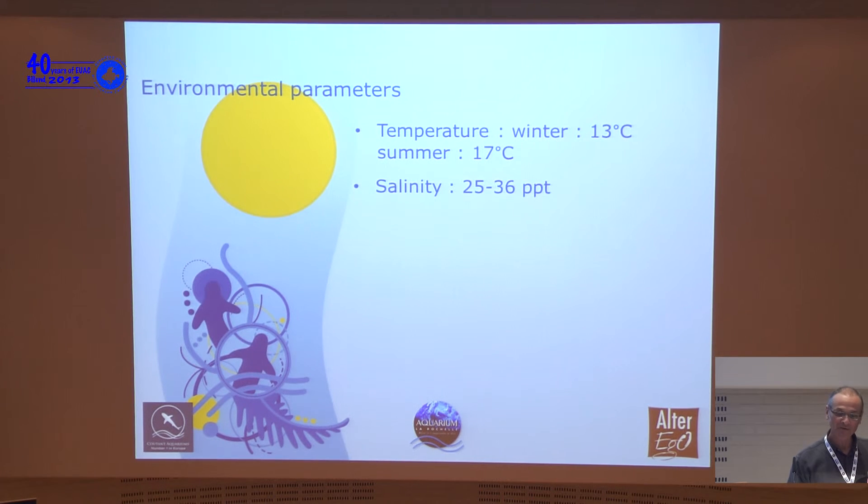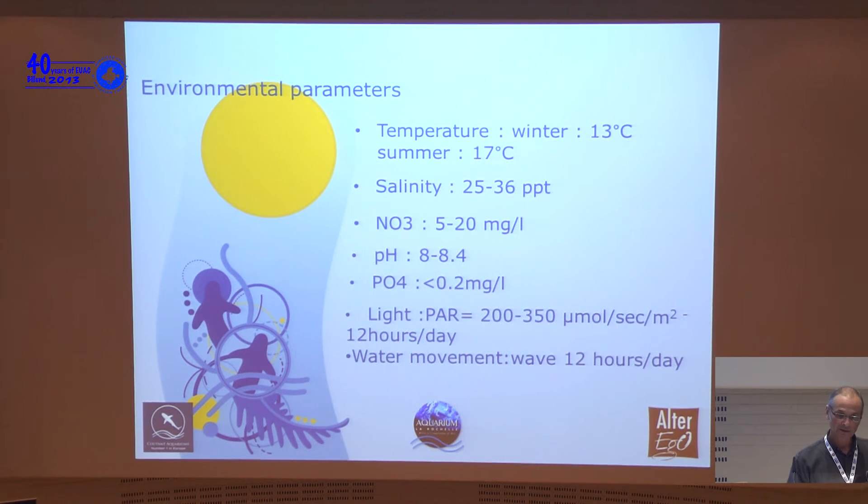The water parameters are: temperature between 13 and 17 degrees Celsius, salinity 25 to 36, nitrates and pH monitored, and light between 200 and 300 micromoles — almost the same levels we use for corals. My initial idea was that we can grow macroalgae just like corals: with good light, water movement, good water parameters, good temperature. And that is exactly what we used for the algae — and it was a success.